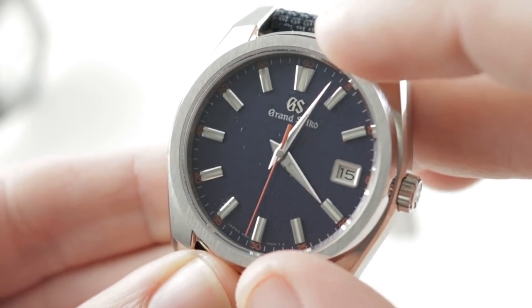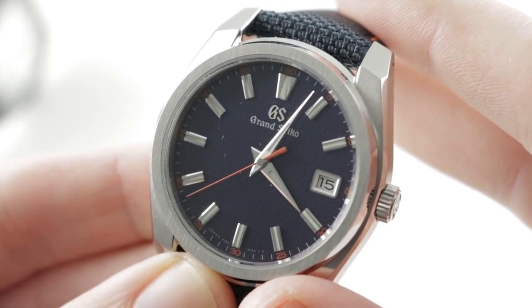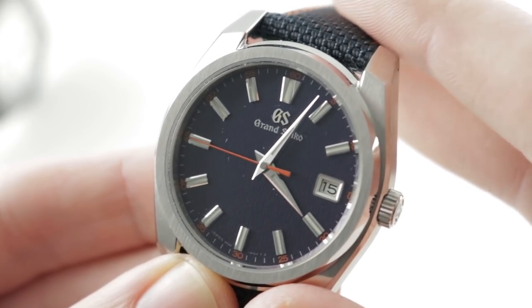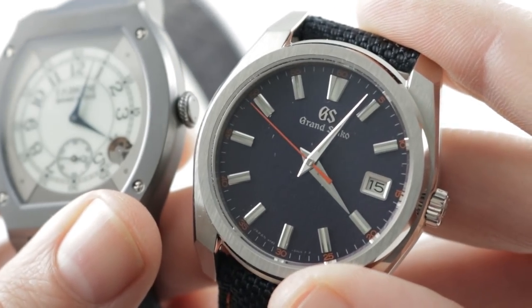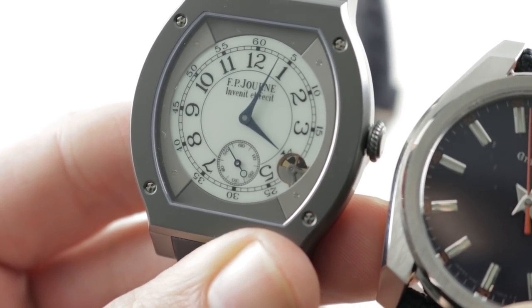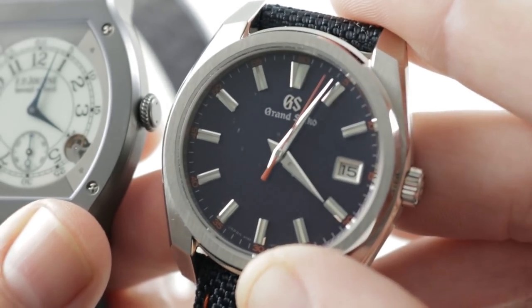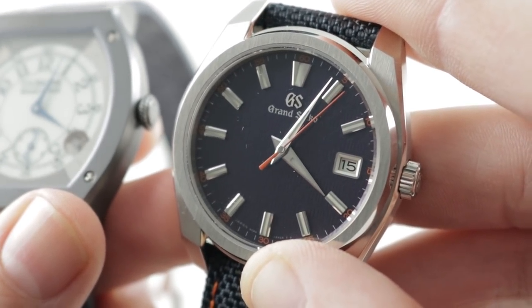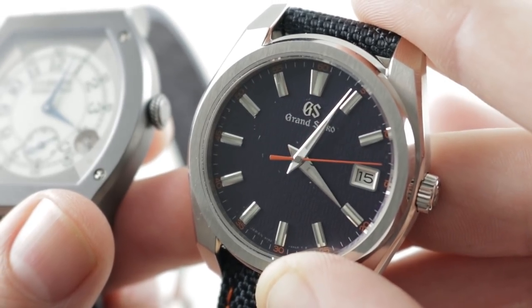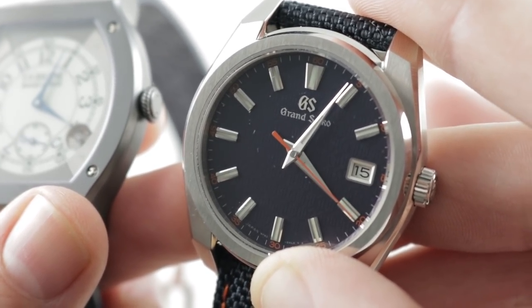Dial quality: the hands, indices, GS logo, and date aperture are all hand-finished, which endears this watch greatly. The dial is probably more labor-intensive to create than the FP Journe. Center seconds are simply more practical and easy to read — it's tough to distinguish individual seconds on the Journe sub-seconds, but here it's easy. Based on all these advantages, the pick is the Grand Seiko SBGV247 — for its look, higher water resistance, technology, precision, price, value, and rarity of only 1,000 pieces.